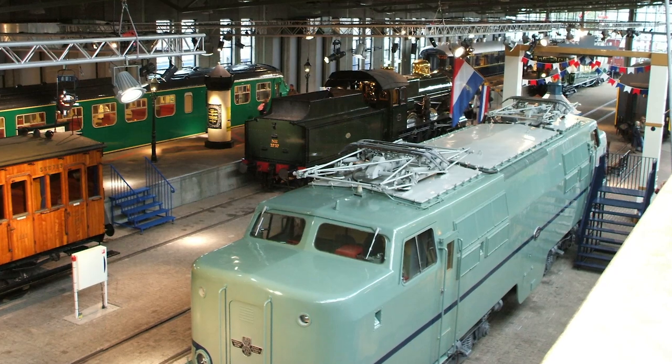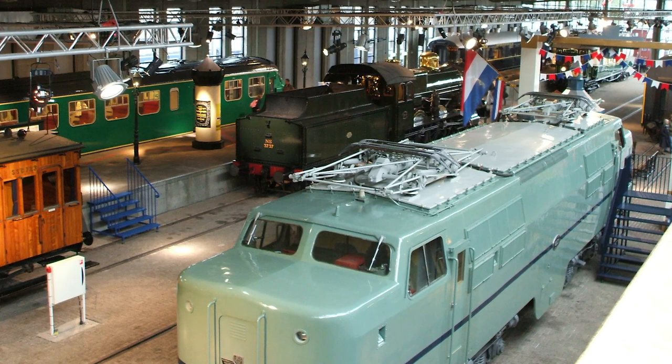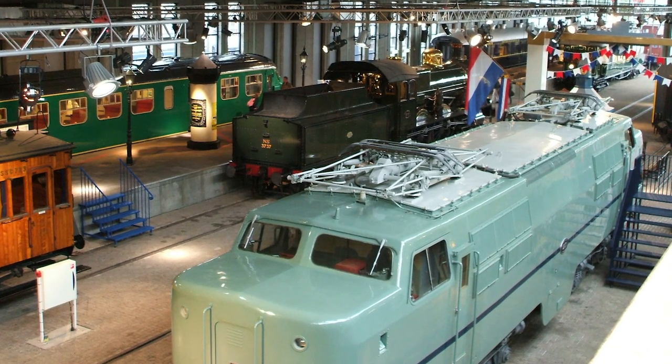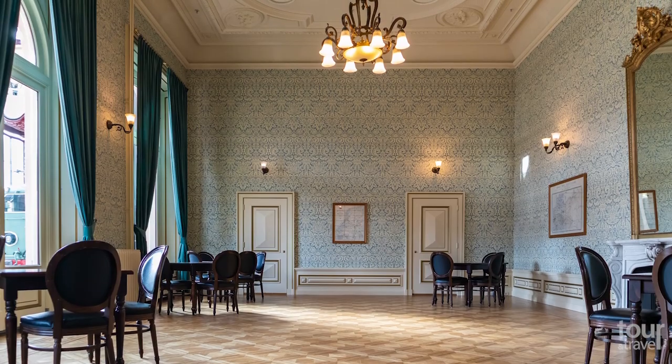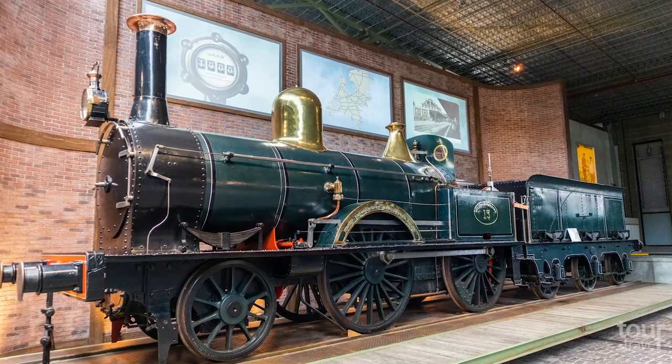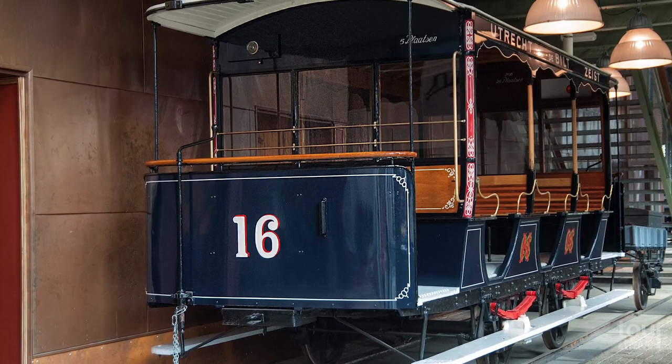For train lovers interested in the history of the Dutch railways, there is a Dutch National Railway Museum established in 1927. The collection contains many exhibits, including waiting rooms, steam, electric, and diesel locomotives, as well as train and freight cars and trams.